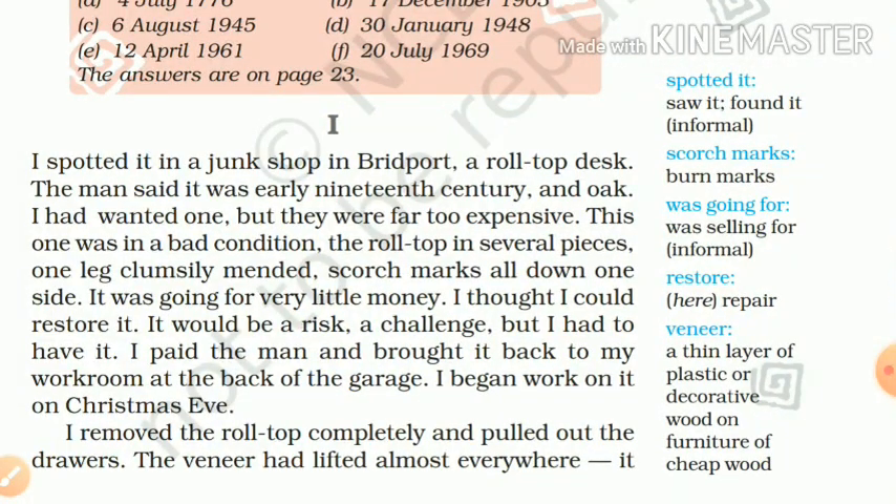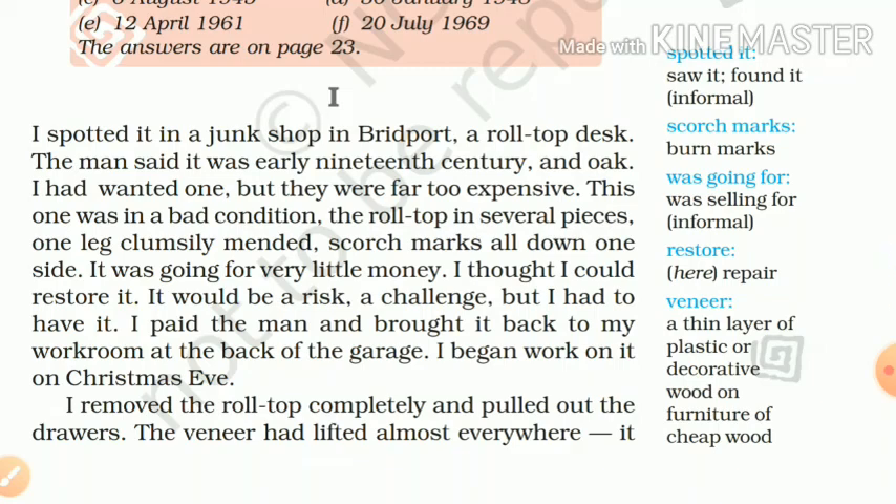I spotted it in a junk shop in Bridgeport. Here, 'I' is the narrator and he finds a junk shop in Bridgeport. Bridgeport is a town in England, a market place. A roll-top desk. The man said it was early 19th century, meaning the roll-top desk was very old and made of oak tree. I had wanted one, but they were far too expensive.